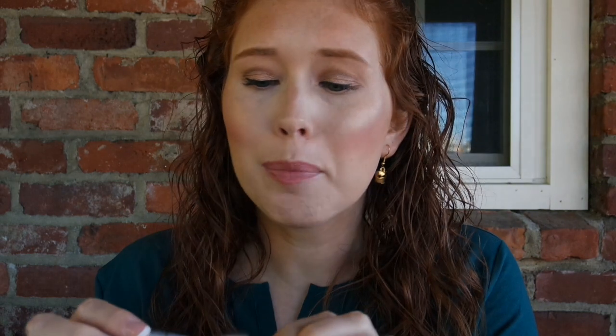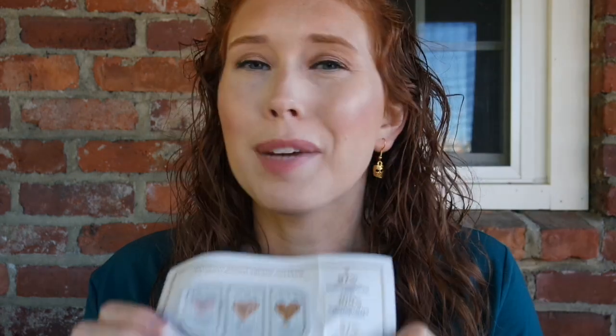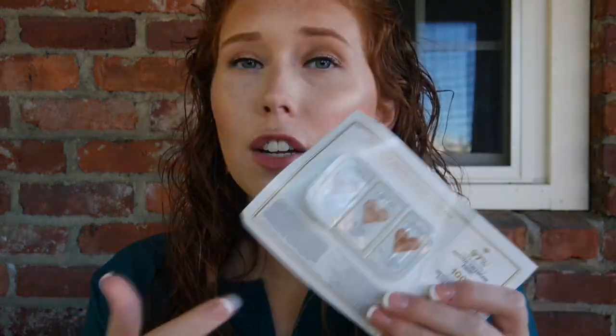I used the Too Faced Fair Born This Way Concealer Sample. It wasn't enough to be able to test if I would like it — I think I would need to get a deluxe size sample. I'm kind of hoping a Sephora Play box includes a sample so I can get a better feel for it. I use the First Aid Beauty Ultra Repair Cream — this stuff is nice. I used one of the Ulta Regular Nail Polish Remover Pads — these are okay.